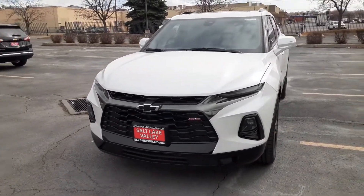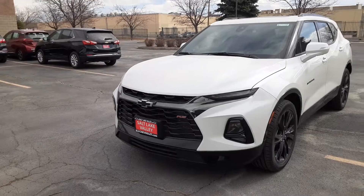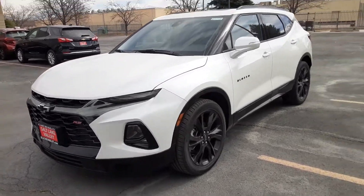Hi, how's it going? This is Jonathan over here at Salt Lake Valley Chevrolet, and today what we have here is our 2021 Chevy Blazer.